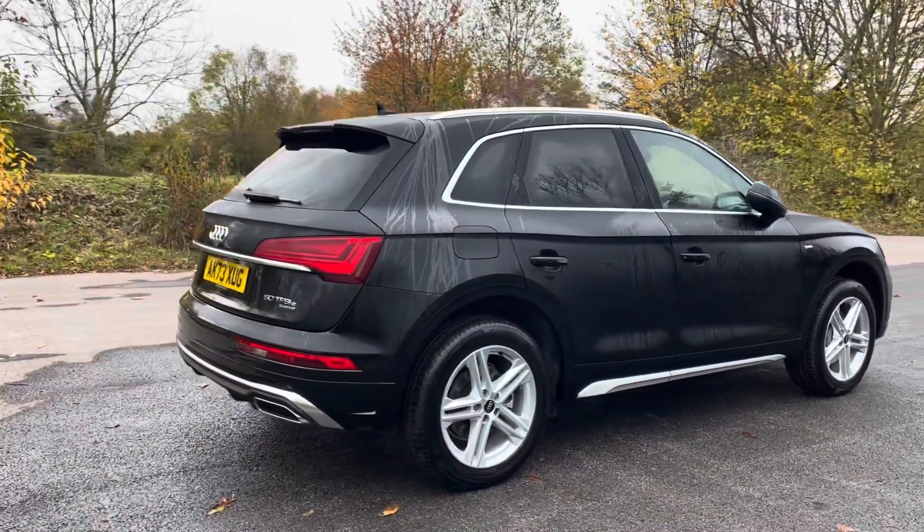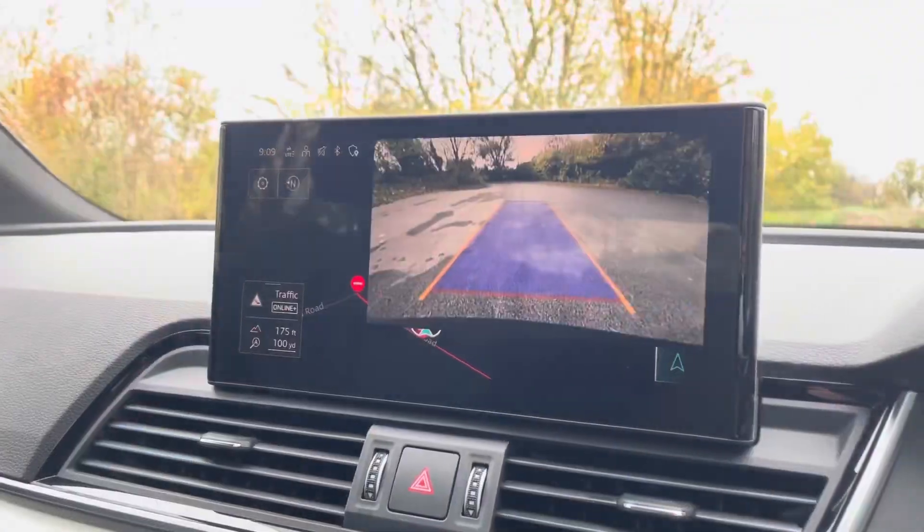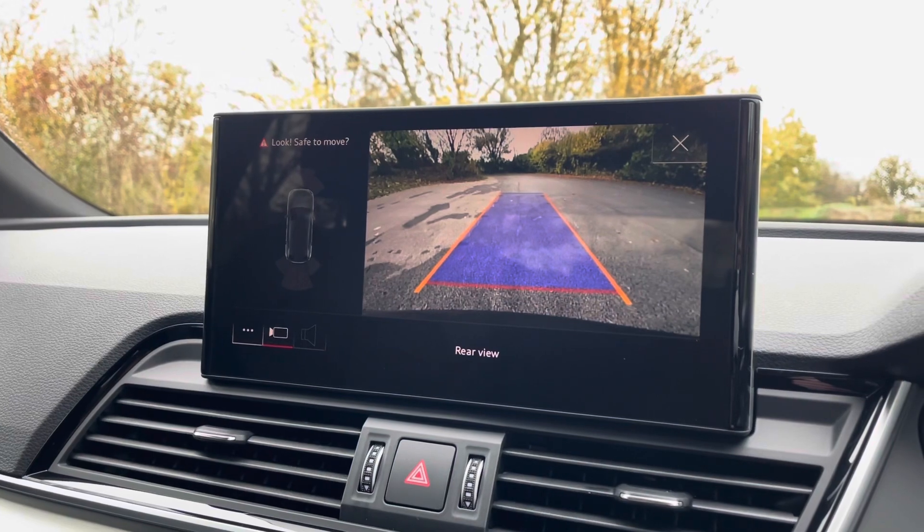The vehicle's parking system plus provides you with a discreetly integrated rear view camera system, which can be easily activated by engaging the reverse gear.